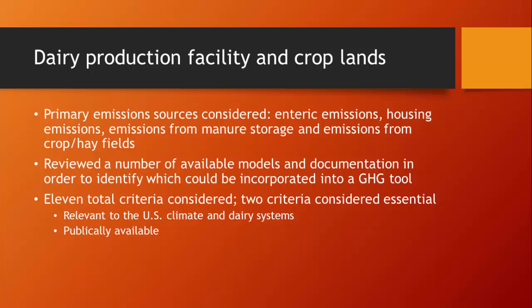Within the document, we looked at primary emission sources from enteric emissions, housing emissions, and emissions from manure storage, as well as emissions from crop and hay fields as they pertain to the dairy portion. We reviewed a number of available methods and documentation to identify what information could actually be incorporated into this greenhouse gas tool, and we established 11 total criteria for evaluating models and estimates already available. Two of those criteria were considered essential: that the model be relevant to U.S. climate and dairy systems, and that the model and all information behind it be publicly available.